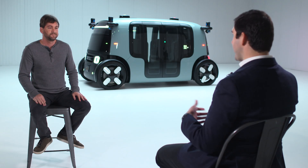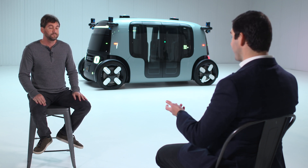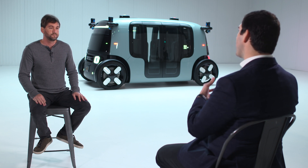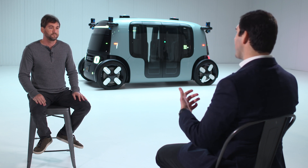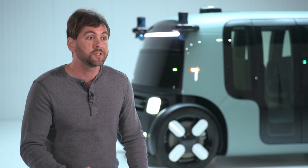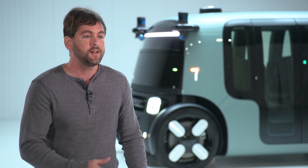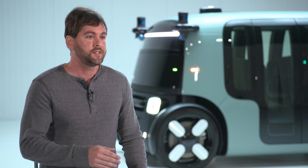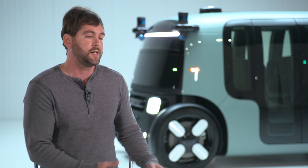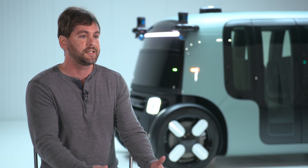If I'm a consumer standing by the side of the road and I want to hail one of your vehicles — I go on the app, request a ride — what happens next? Consumers won't have to learn any new skills. If you're used to ride-hailing, it's very similar: you take out your app, say you'd like a Zoox, and it comes and finds you. Because your phone knows where you are with its GPS sensor, we can cross-reference that to our own maps and the vehicle can come to almost exactly where you are.